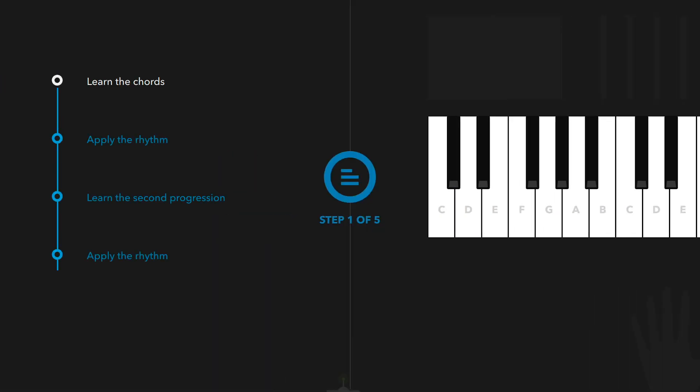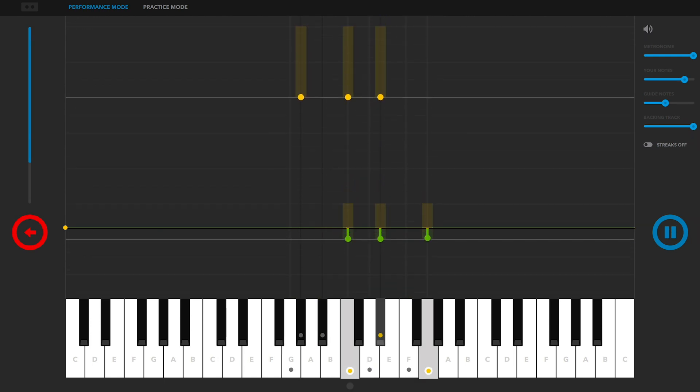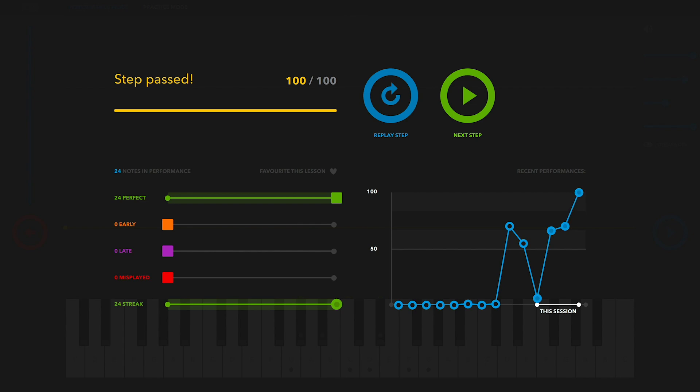Lessons introduce concepts that build on each other, give you immediate real-time feedback on how you're playing, and track your progress so you can follow your learning and success.